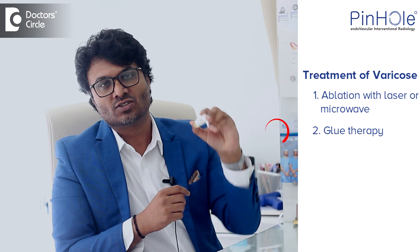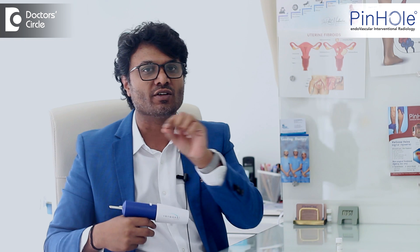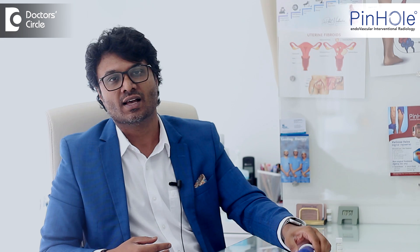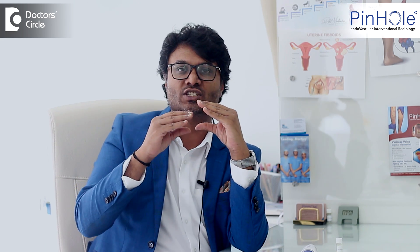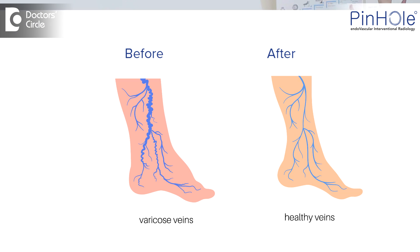This glue comes like this and is loaded onto a system which has a gun like that. We slowly deploy it throughout the vein and come out. When this happens, the bulged veins which are abnormal all seal slowly and close off, and your varicose veins are eradicated.